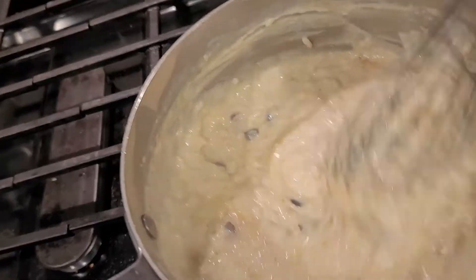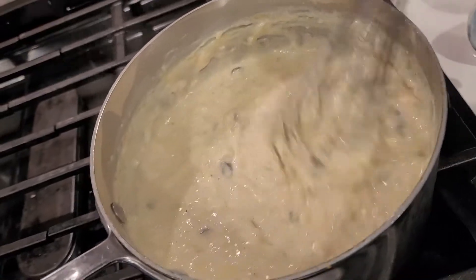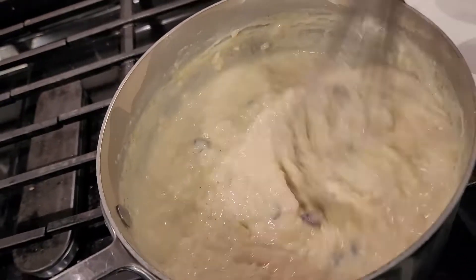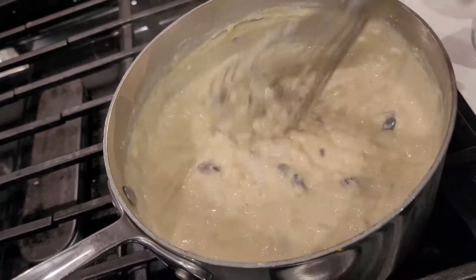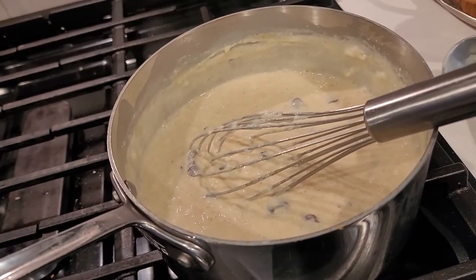Look at that — gorgeous! It's nice and creamy, with butter melting in all the way. I'll plate up a bowl and we'll give it a taste. I haven't even tasted it yet, so we'll give it a taste and see what I think.